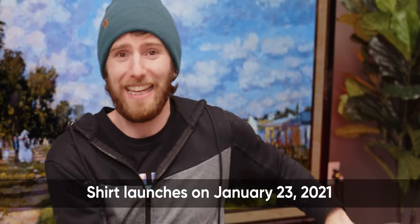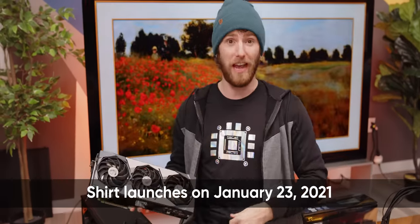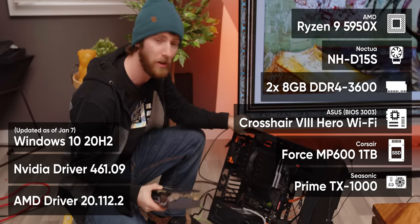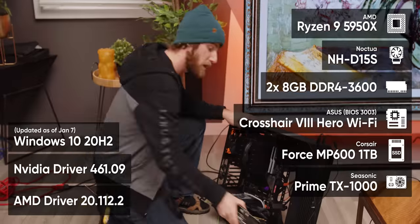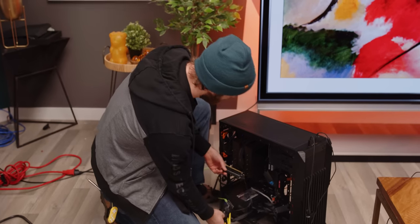Our GPU bench is ready to go, with the aforementioned Ryzen 5950X 16-core CPU, a fresh install of Windows, and our Seasonic Prime TX1000 80 Plus Titanium power supply — to be sure that we're not bottlenecking ourselves in any meaningful way. We're also going to be using these tools from NVIDIA to monitor our power consumption in real time as we run our tests.